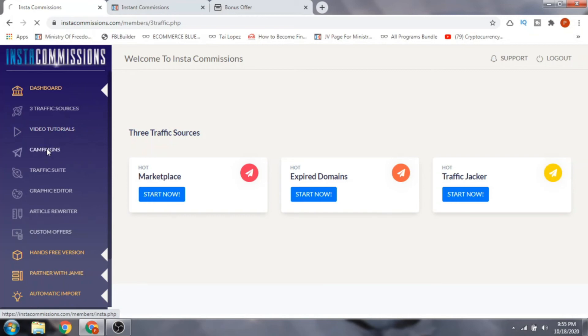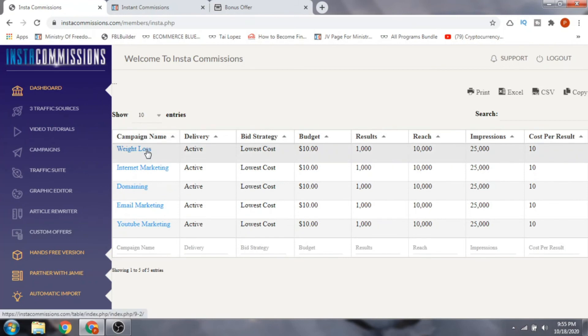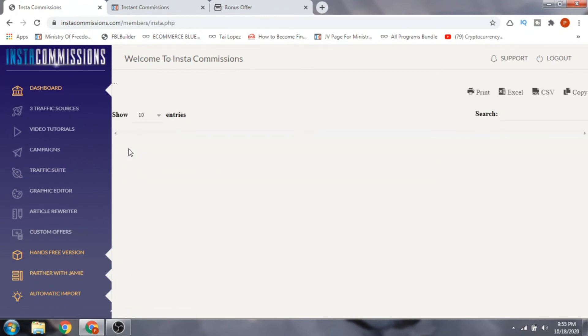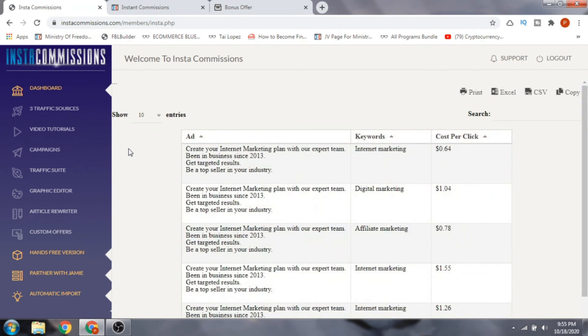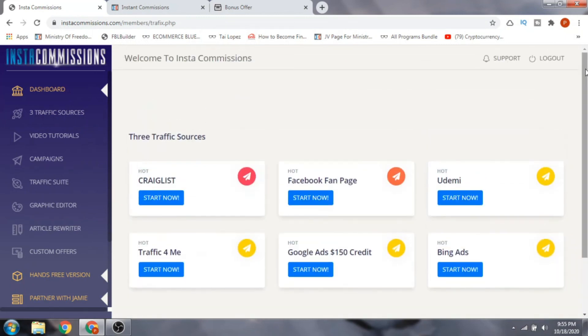Next is the Campaigns section, where you can set up a campaign — for example, weight loss, internet marketing, domaining, email marketing, or YouTube marketing. You can set up a campaign and run traffic through it to start making money. The Traffic Suite offers additional traffic sources including Craigslist, Facebook fan pages, Udemy, Traffic For Me, Google Ads, and Bing Ads, with full training on how to use all of them.